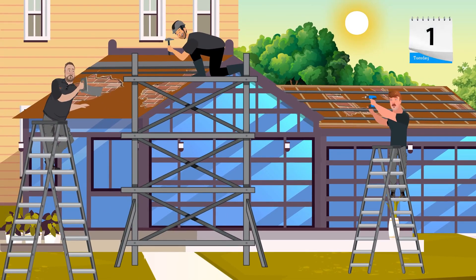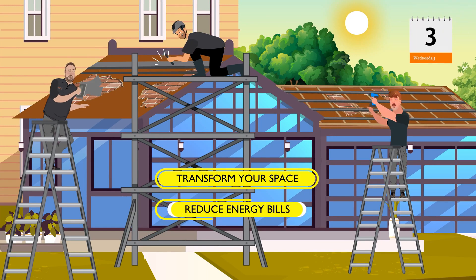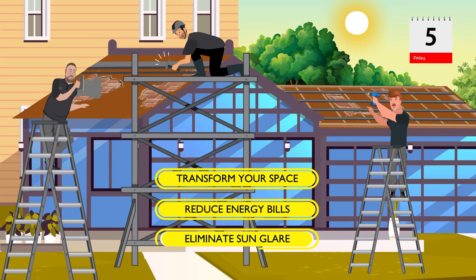In under 5 days, we'll transform your space, reduce energy bills, and eliminate sun glare for good.